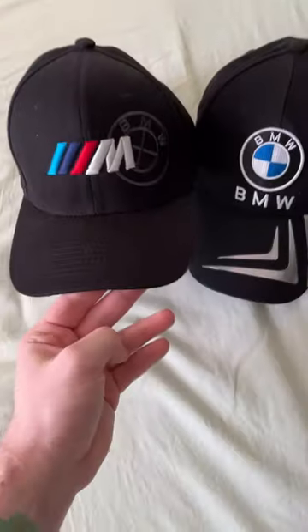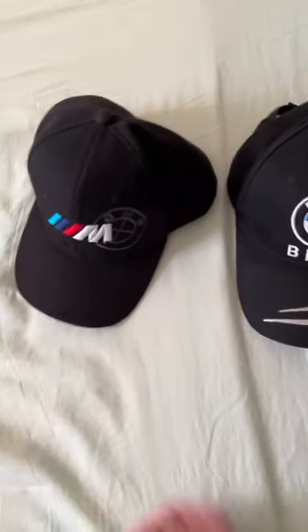For hats, we got even more choices — the BMW M or the BMW. Of course, got to go with the M.